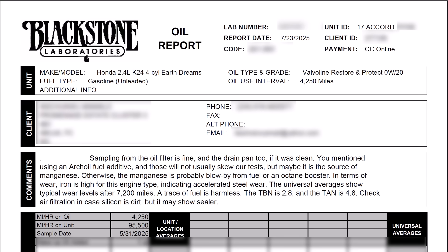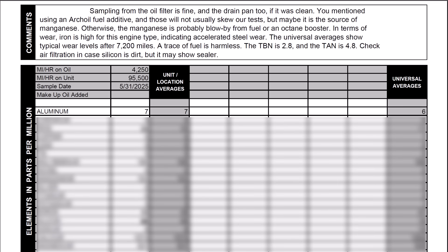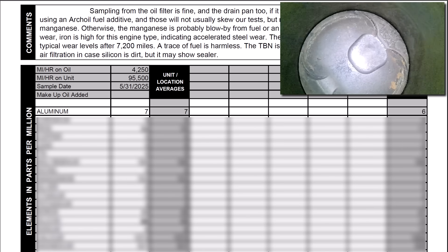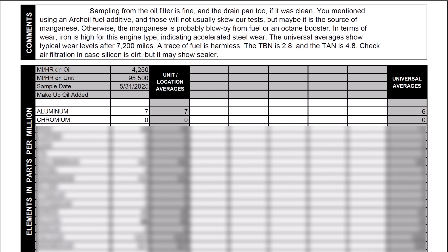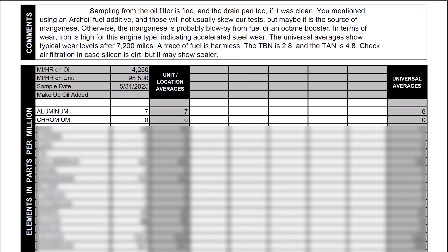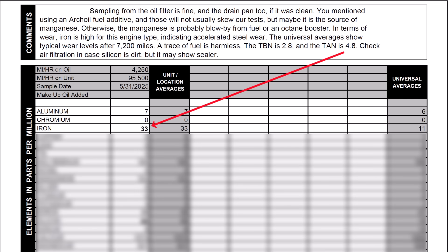Now let's take a look at the actual wear metal levels. Nothing remarkable when it comes to aluminum — we have 7 parts per million compared to the universal average of 6. Elevated aluminum would indicate piston wear. Chromium is 0, and that's good news; chromium is a metal you would normally find if there's piston ring wear. Iron is the first alarm bell — we have 33 parts per million, which is way above the universal average of 11 for this engine type, signifying some accelerated cylinder bore or valve train wear.